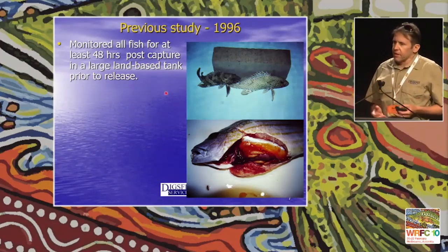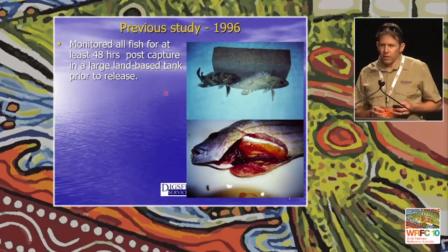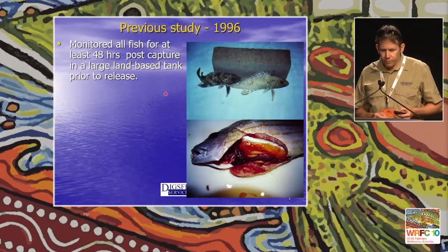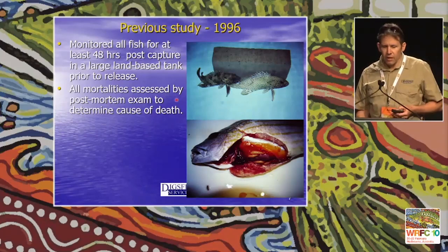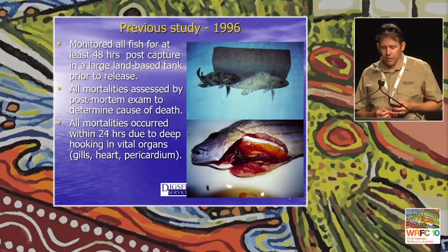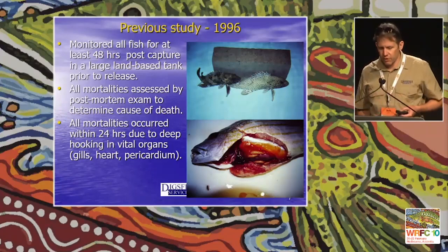These were quite classical hooking mortality study results, but one of the first times done in Australia. We monitored fish for at least 48 hours post-capture, transporting them to the research station and holding them in a large land-based tank. Any fish that died received a post-mortem to determine cause of death. All mortalities occurred within the first 24 hours — universally due to deep hooking damaging vital organs: the gills, heart, and pericardium. We saw dissections of stripey snapper with large haemorrhages in the pericardium where a hook had penetrated and caused mortality.